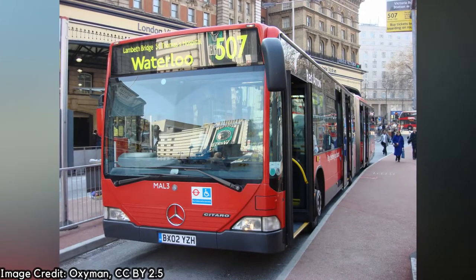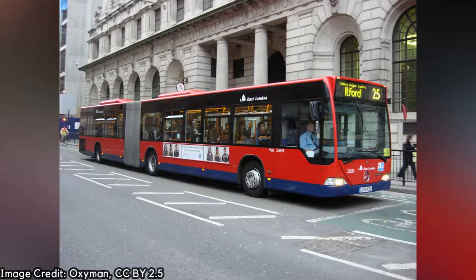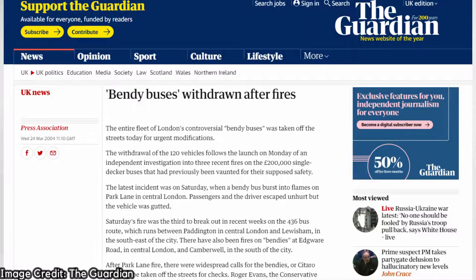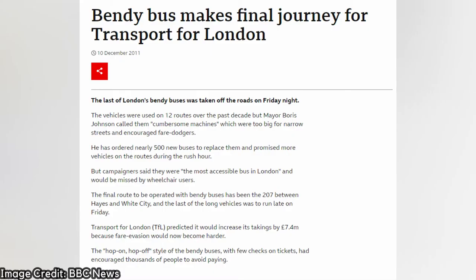The two routes were the first in London to be converted to articulated operation — shout out the bendy buses. Everyone knows what happened to them though: a few accidents, Boris as mayor, a new bus, and boom, they were gone by 2011.